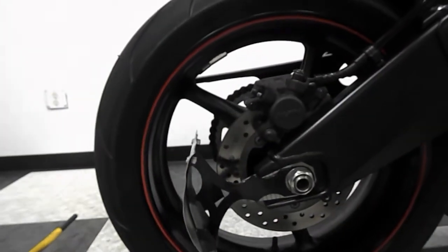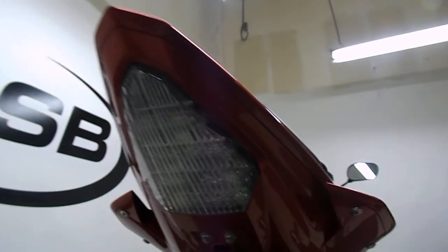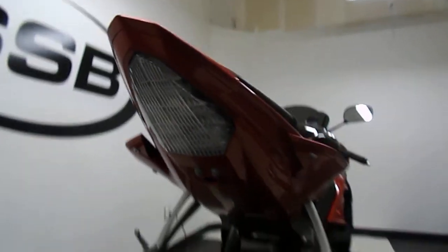It has a plate relocator. It also has an integrated tail and a fender eliminator. This bike will be getting a new back tire.